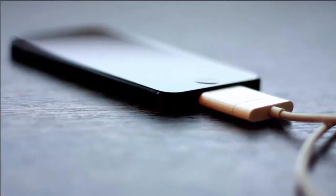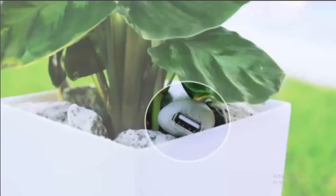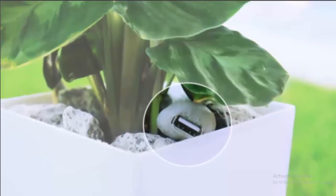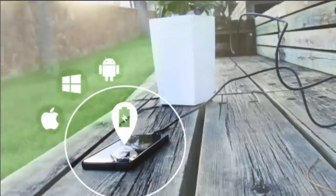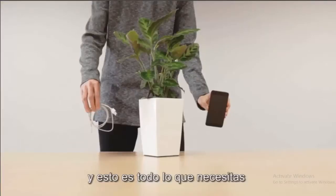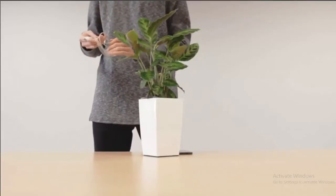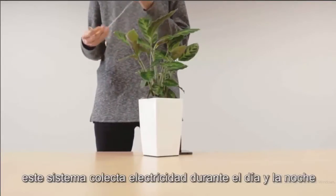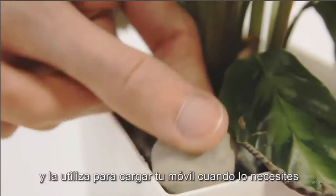Hey guys, it's me Amor and you're watching Amor Blog. Have you ever thought that a plant can charge your phone? This sounds crazy and it's hard to believe that a plant can produce electricity that can charge your phone, but it's true — a plant can now produce electricity and you can charge your phone from it anytime.